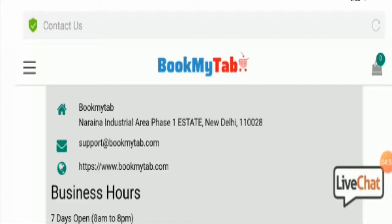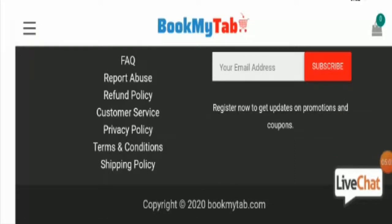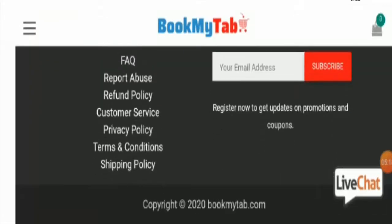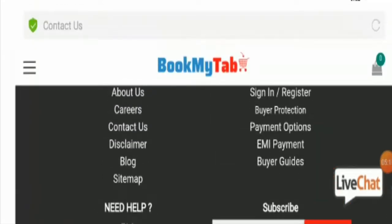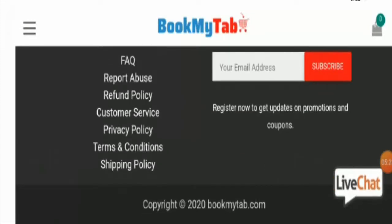However, the email address given on this page matches the domain name, which is a good sign. Talking about social media presence — there is no social media presence. When you click the social media icons, you are redirected to the home page or to your Facebook account, which is not a good sign and shows the website may be suspicious.